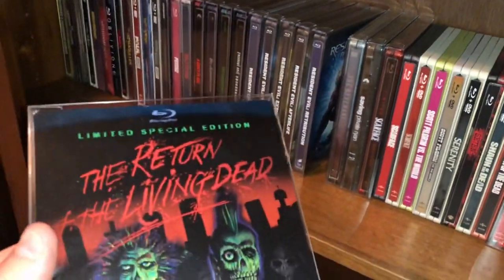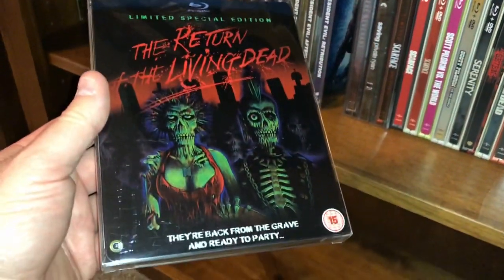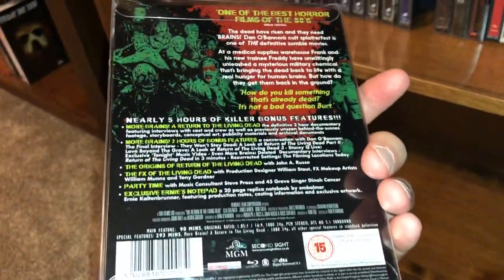And here is Second Sight's Return of the Living Dead — another hot ticket, this one sold out pretty quick. This one came out a long time ago — 2012.